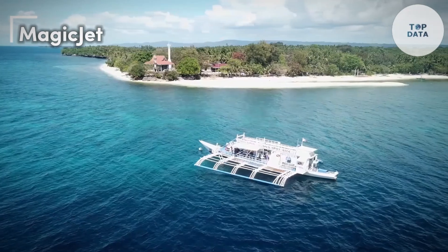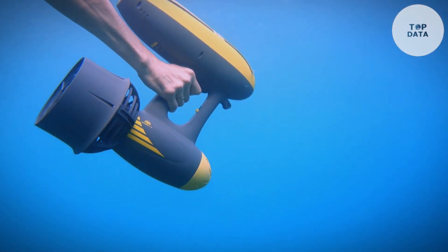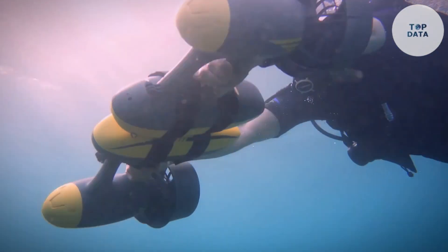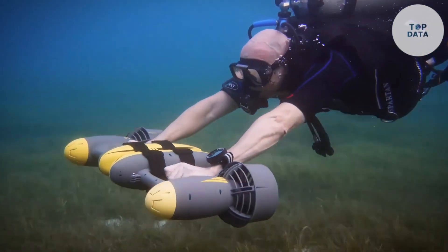Magic Jet. Ever dreamed of gliding effortlessly underwater? Look no further than the Magic Jet, a powerful underwater scooter by AquaRobotman. This compact device packs a punch with a 600-watt motor, propelling you through the water at speeds of up to 4 miles per hour.